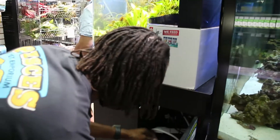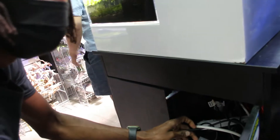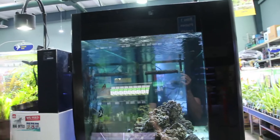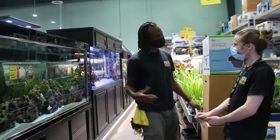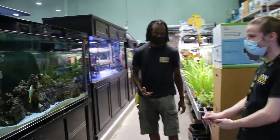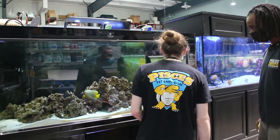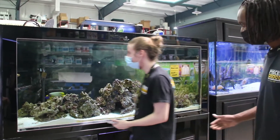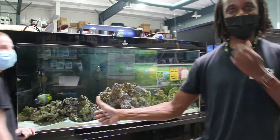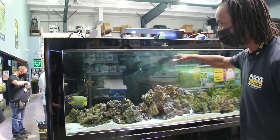I'm going to unplug one of the wave makers — we'll see if he spots it. Josh, I've done something to the tank. Can you tell me what's changed? It looks like the wave maker is off. There we go — got it in the first guess! That's why I trusted him with the tank.